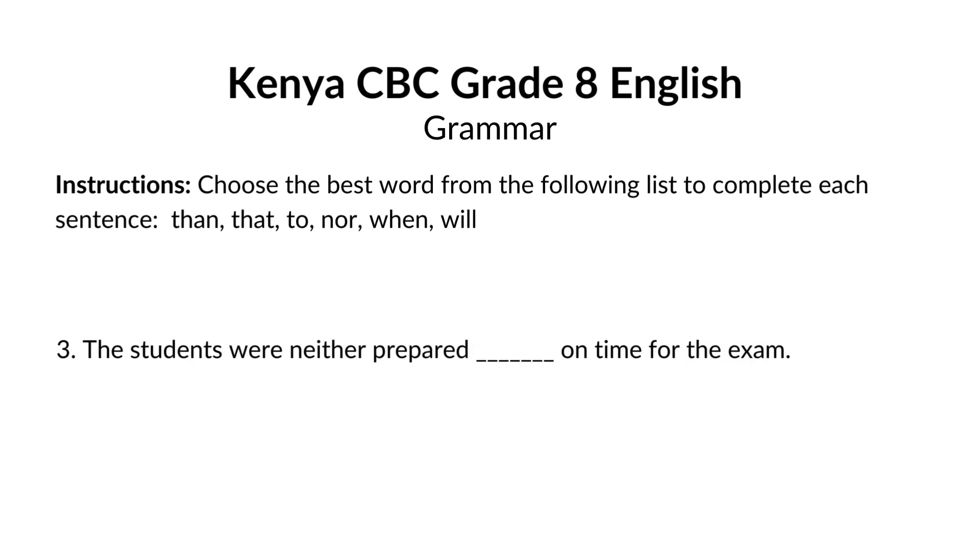The students were neither prepared blank on time for the exam. The answer is nor. The students were neither prepared nor on time for the exam. Nor is used in negative conjunctions, following neither. Here, we're saying the students were not prepared for the exam, and they were also not on time for the exam.